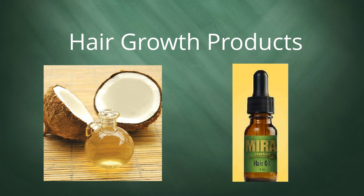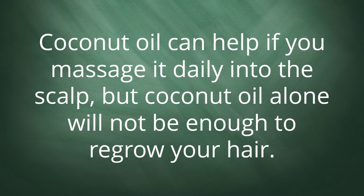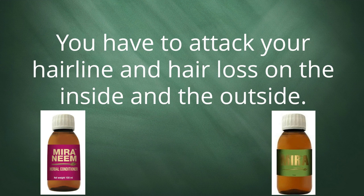Coconut oil can help if you massage it daily into the scalp, but coconut oil alone will not be enough to regrow your hair. You have to attack your hairline and hair loss on the inside and the outside.